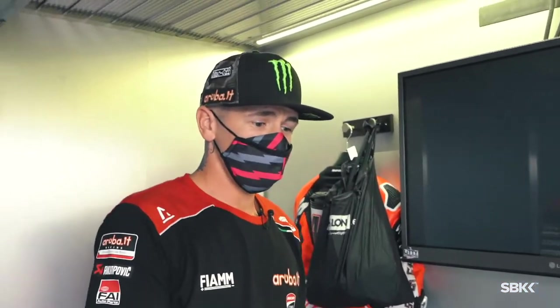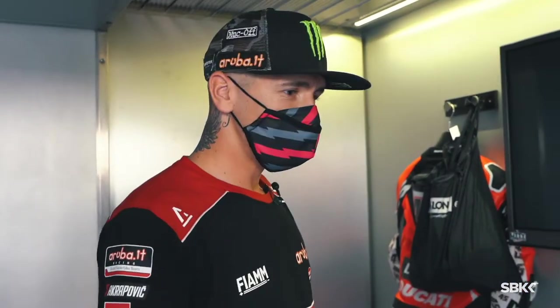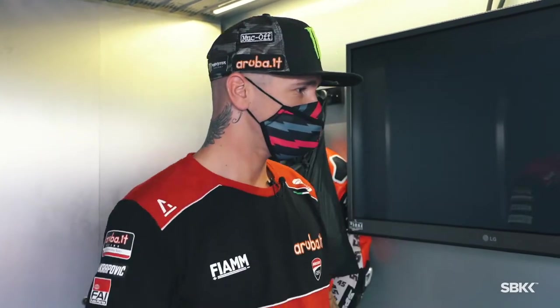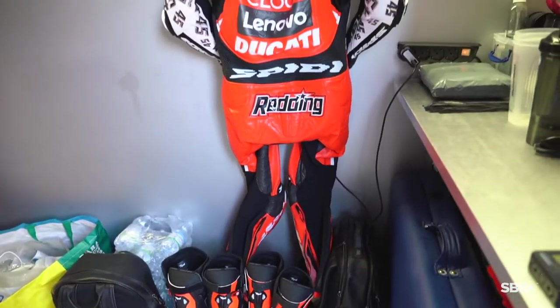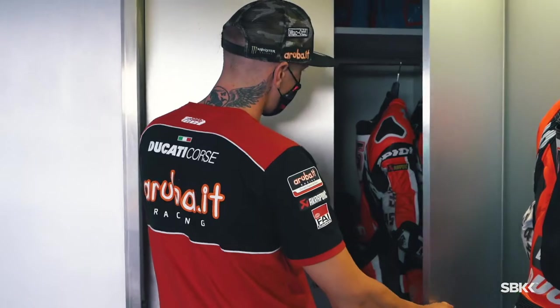Everyone, this is JC — she accompanies me most of the time. So this is basically where I get changed and the magic happens. There's nothing too technical, nothing more than you wouldn't expect for a racer. Leathers — I have a spare set ready, same with boots, in case there is unfortunately an accident during practice or something.